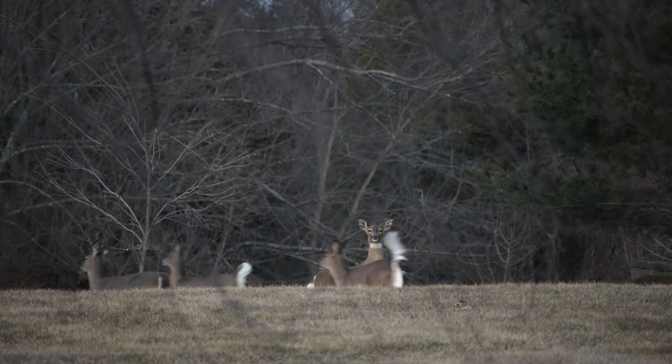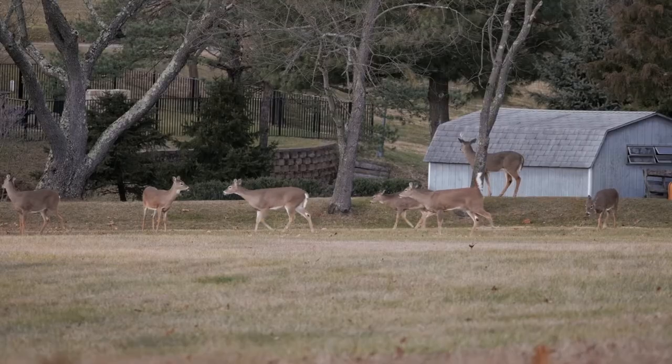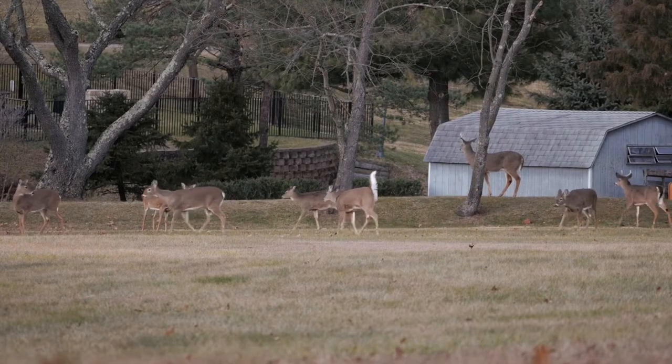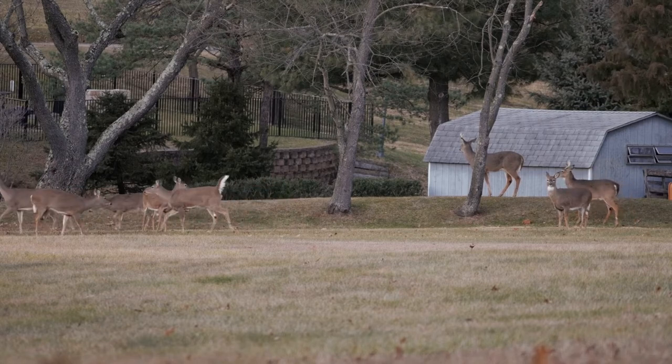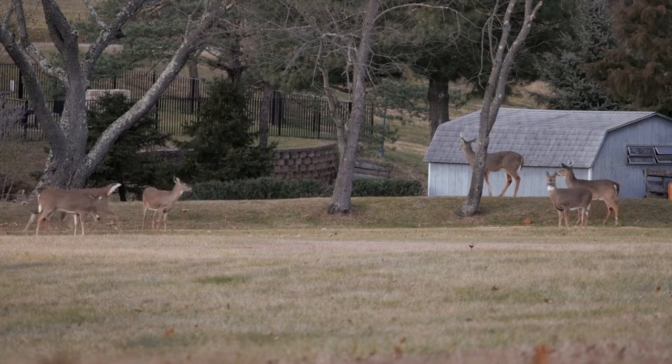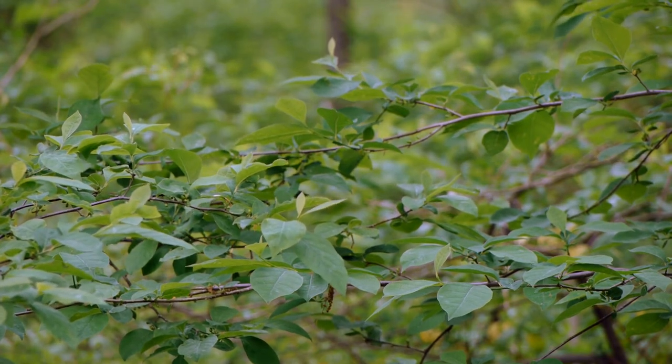It's 10 times too many — I understand what that means, that's a lot, that's way too many. But it's a distraction in some ways because it makes it seem like my only goal is to have fewer deer. My goal isn't to have fewer deer. It's to have healthy forests that function.